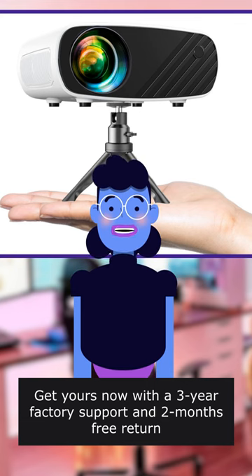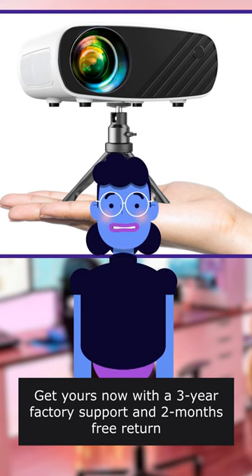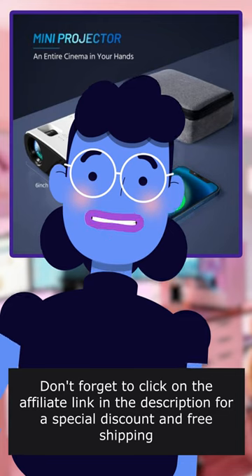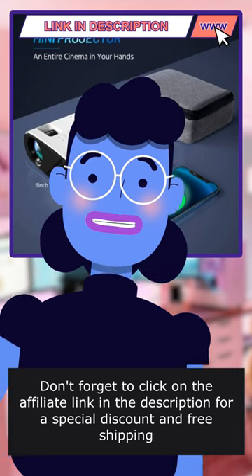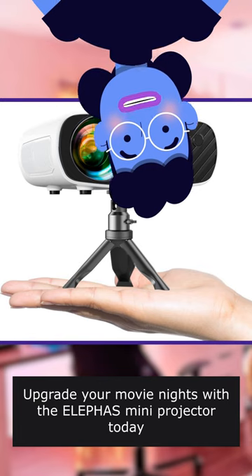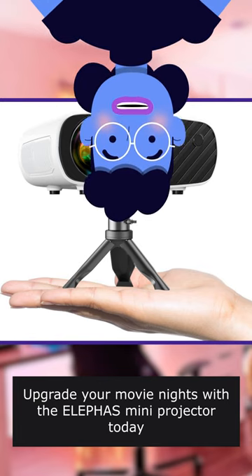Get yours now with a 3-year factory support and 2 months free return. Don't wait any longer to take your movie nights to the next level. Don't forget to click on the affiliate link in the description for a special discount and free shipping. Upgrade your movie nights with the LEPH AS Mini Projector today.